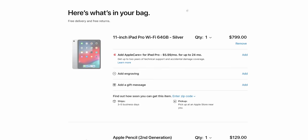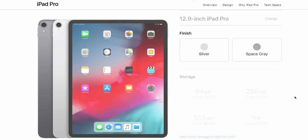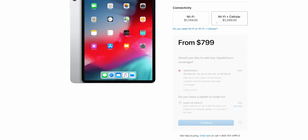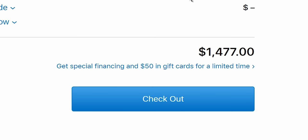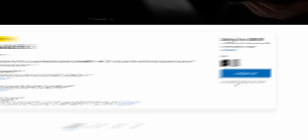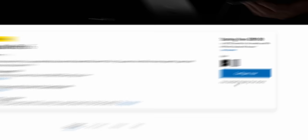But before we bang the gavel and pronounce judgment on this thing, let's pretend for a moment that we are an artiste contemplating replacing our computer with the iPad Pro. That's where pricing comes into it. This device starts at $799 for the 64 gig 11-inch model. Add the keyboard and pencil, that's $1,100. But if you're using this as your primary machine, you're probably going to want the 12.9-inch one with 256 gigs of storage — that's $1,150. So the keyboard and pencil brings us to $1,450.